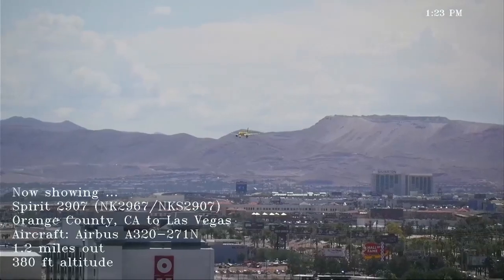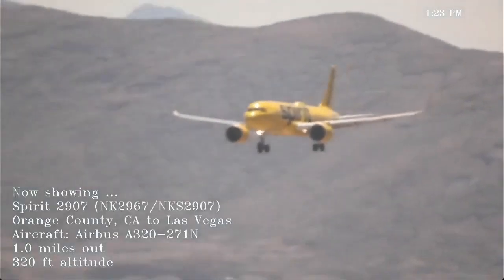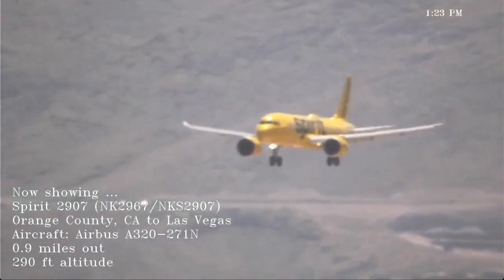Southwest 2894, Las Vegas Tower, one right, line up and wait, company in sight. Line up and wait, one right, company is in sight, Southwest 2894.